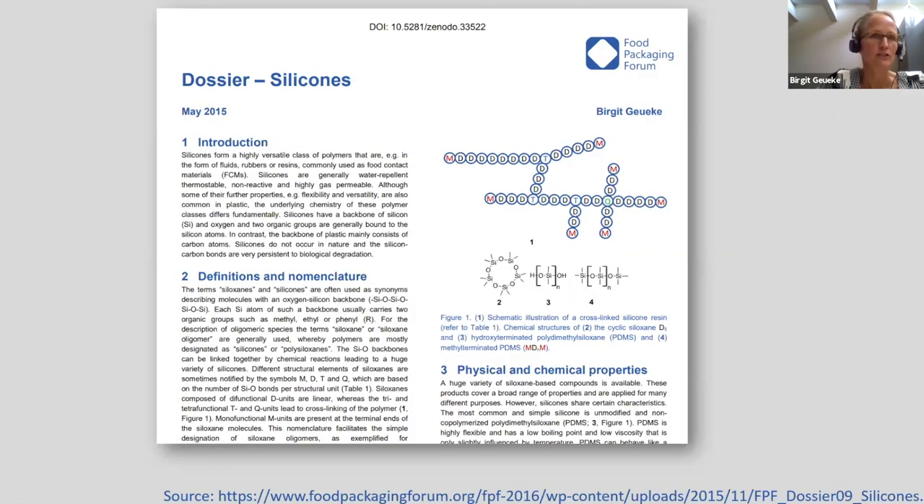I believe I was invited because of the dossiers we write about certain food contact chemicals like bisphenol A, or materials like silicones. Some years ago, we published a dossier on silicones. During this presentation, I will mainly summarize what is written in that condensed text and also provide some more recent information. The basics haven't changed, so don't worry about that.